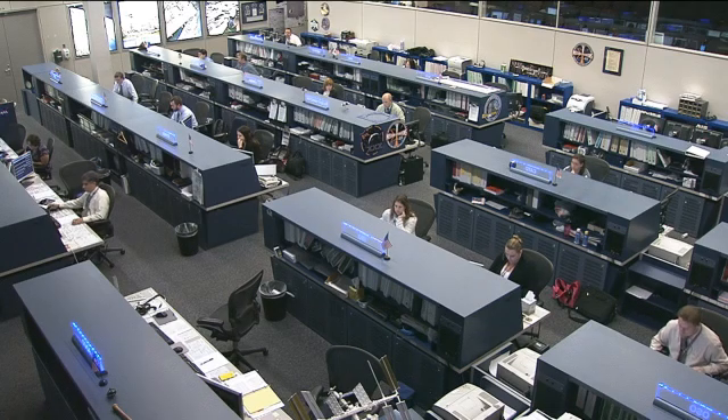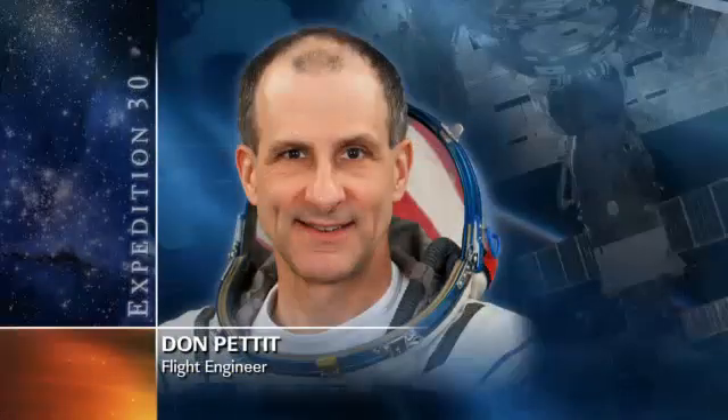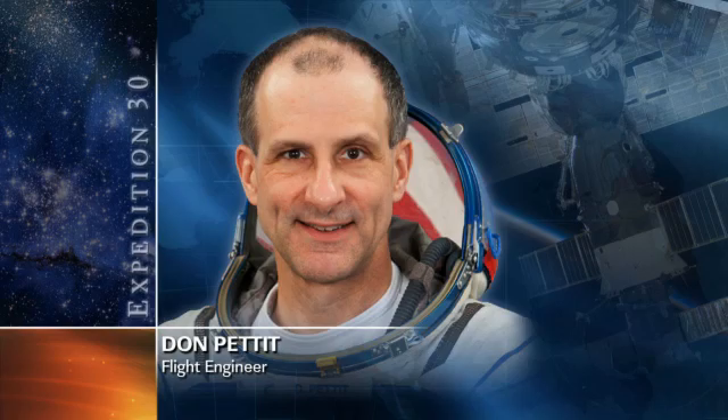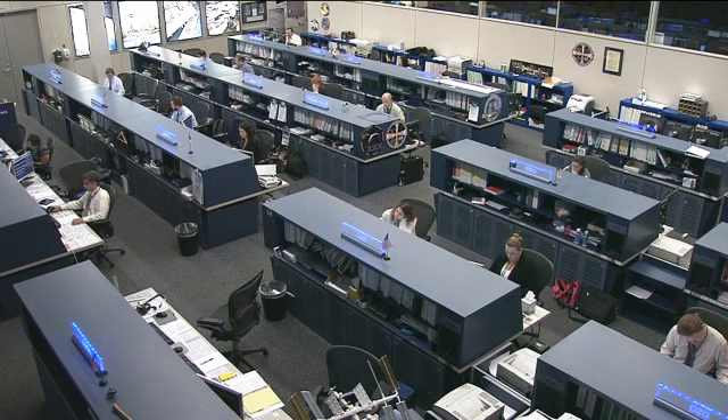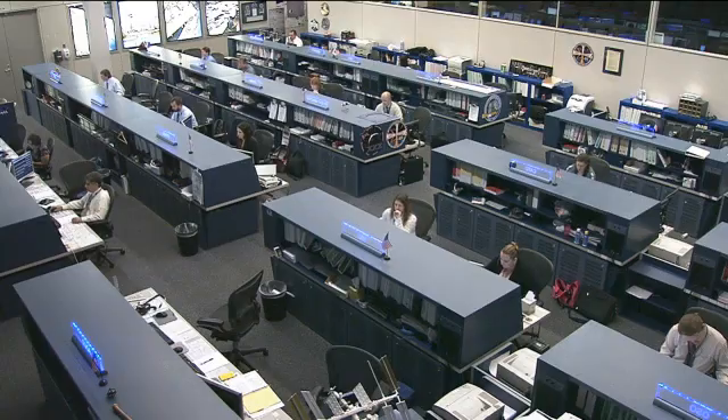Our final Expedition 30 crew member, Don Pettit, immediately upon waking up this morning at about 1 a.m. Central time, started collecting urine and blood samples for the human research facility — these astronauts serving as test subjects themselves during long duration space flights. He then stored all those samples in the MELFI freezer, MELFI standing for Minus 80 Degree Laboratory Freezer, used on board the station to store all biological samples for eventual transport down to the ground. He'll also be configuring the station's super sensitive high definition camera and placing it in the cupola to take some stunning views of Aurora as the station makes a few nighttime passes.